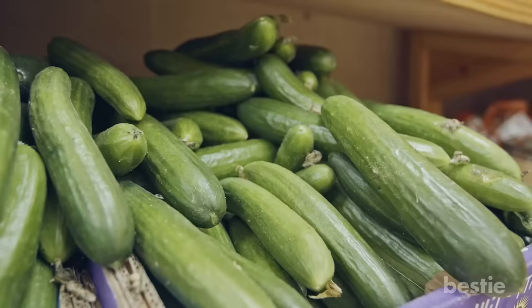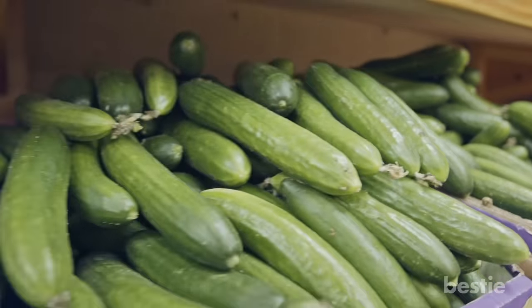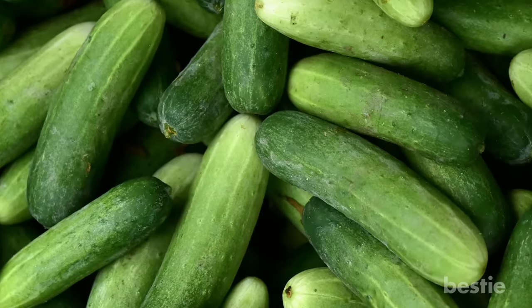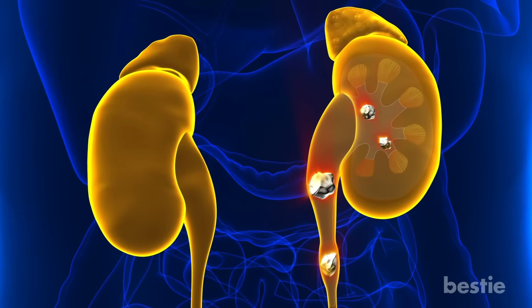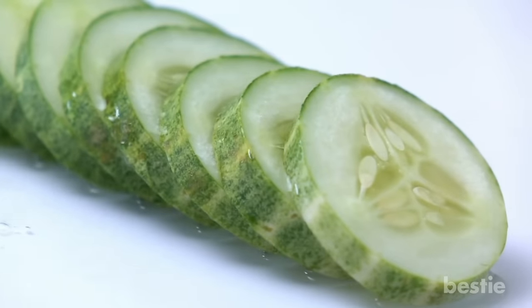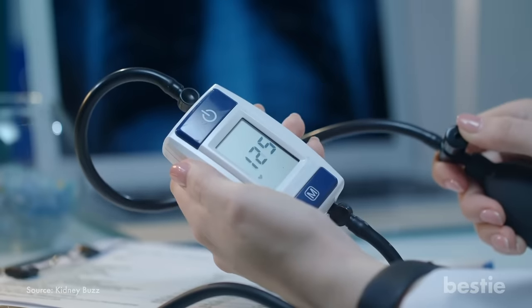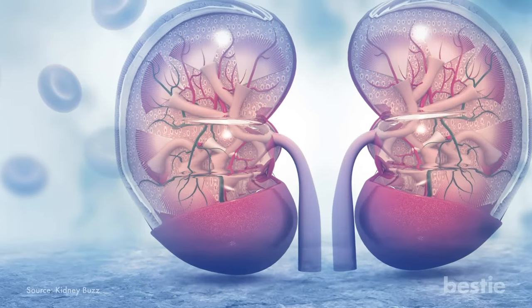Cucumber: Cucumber is an excellent summer food that contains essential electrolytes. Eating them regularly helps in reducing uric levels and helps the kidneys flush out toxins from your blood. The high water content helps replenish the system. If you have kidney stones, cucumbers can play a vital role in dissolving them. Cucumber slices in a bottle of water make for the perfect detox. One of its main benefits is the presence of fiber and magnesium that helps in maintaining blood pressure levels — a serious concern for chronic kidney disease patients.